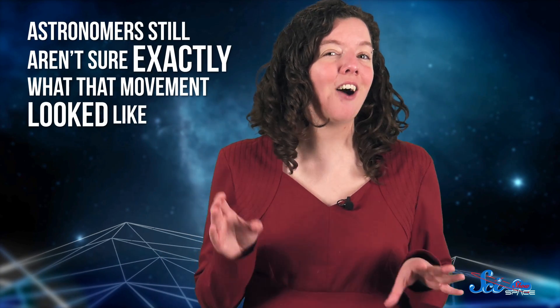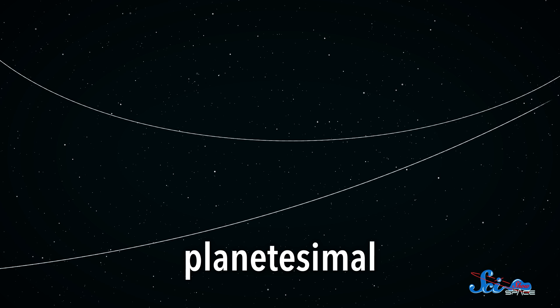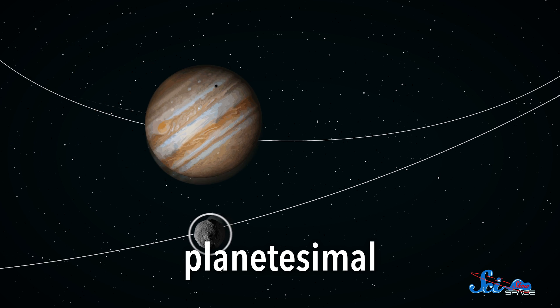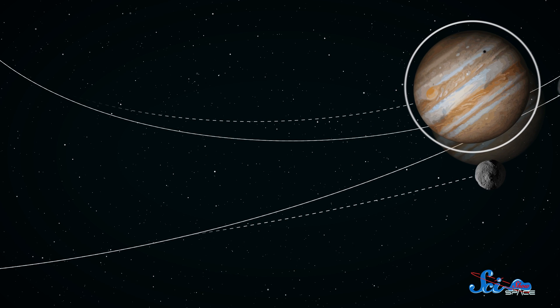According to the Nice Model, the planets then began to move. But astronomers still aren't sure exactly what that movement looked like. One possibility is that they moved mostly through encounters with rocks in the disk called planetesimals. When one of these rocks passed close to a giant planet, it would have been thrown into a new orbit by the planet's powerful gravity. But at the same time, the planet would have moved a tiny bit in the other direction. The problem is, hurling planetesimals one by one is a pretty slow way to move through the solar system.